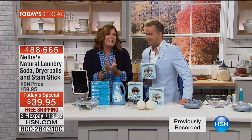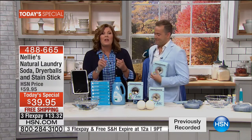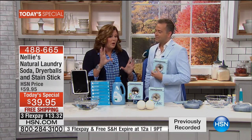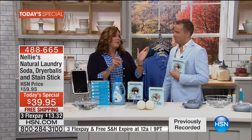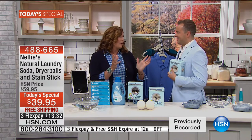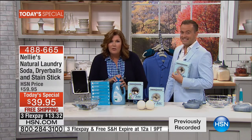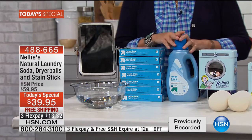These Lambswool dryer balls last and last, load after load. It's going to last longer than your dryer, probably. Dryer sheets and liquid fabric softeners are the alternatives, and let me get up on my soapbox about this.